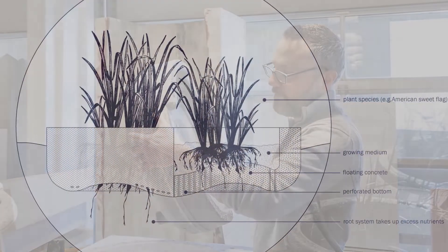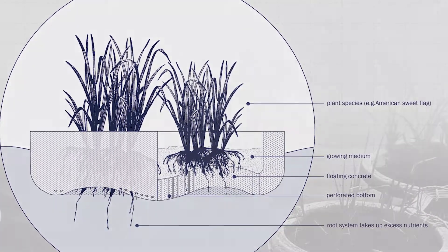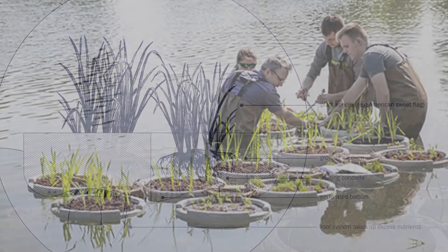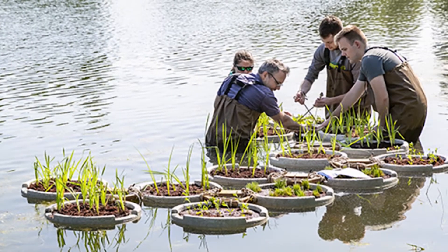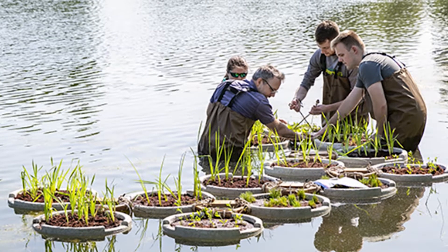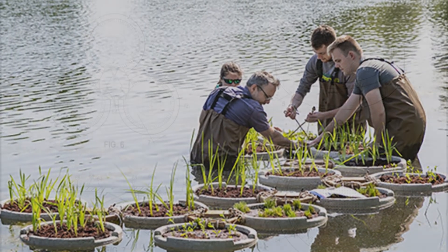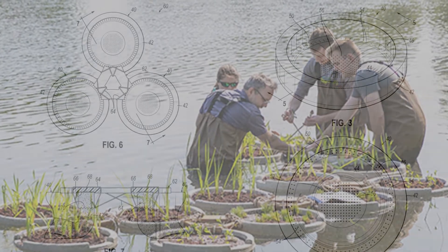My floating islands are like big colanders. We plant them using a lightweight soil mix, and the plants are supposed to grow through the holes and into the water below. We hope that these will eventually be able to pull excess nutrients like nitrogen and phosphorus out of small ponds and reservoirs in order to help reduce the occurrence of harmful algal blooms.